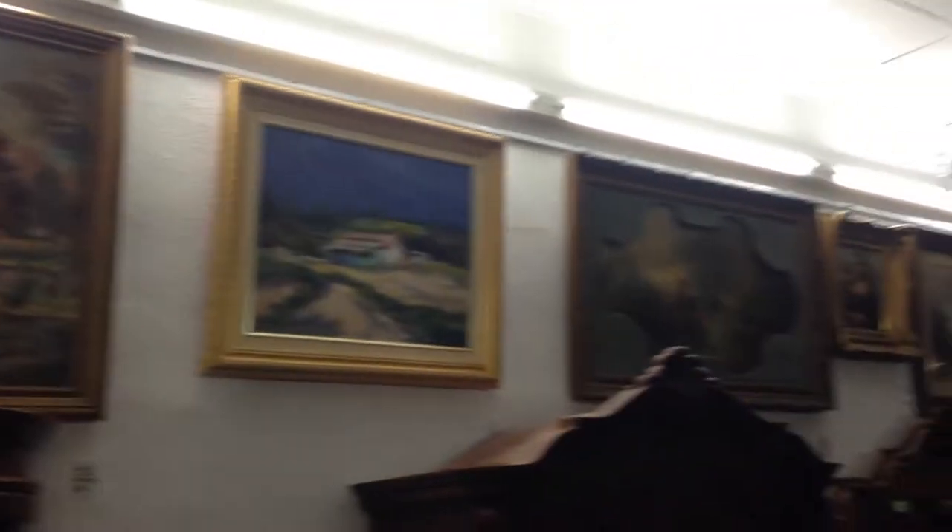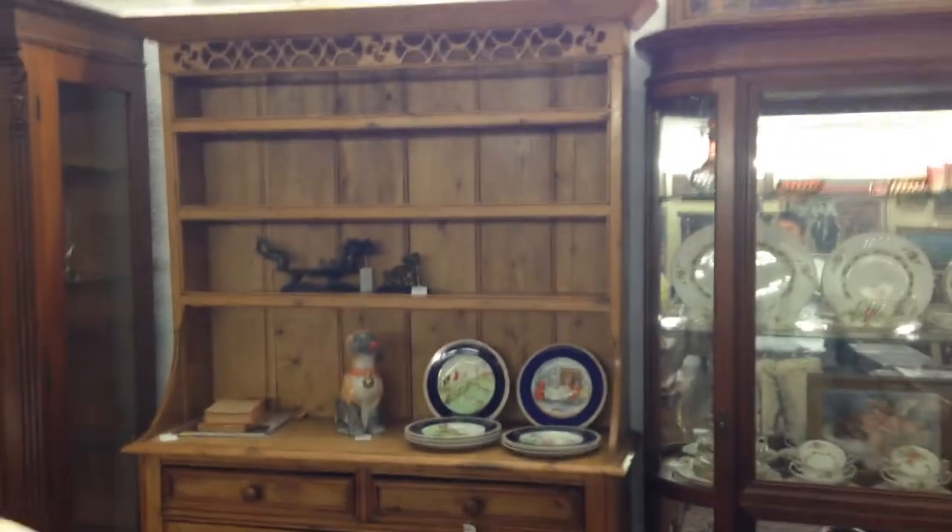A marble that every house needs. Lots more artwork and more chandeliers. Eighteenth-century Irish or Welsh cupboard.